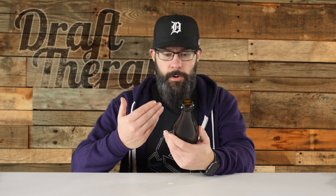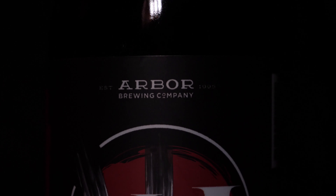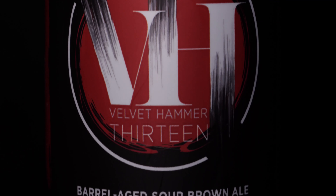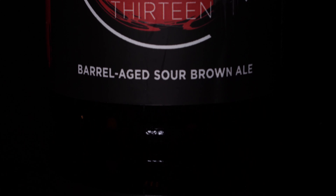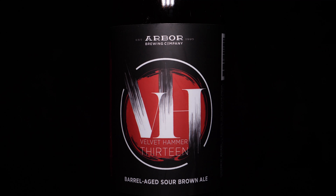So on the front, this is just a really plain — really striking, actually — a really striking label. It has this white and red stripe on the side like a brush stroke, and it says Arbor Brewing Company, established in 1995. Then it has in white and black 'VH,' which stands for Velvet Hammer. This is Velvet Hammer number 13 — a barrel-aged sour brown ale, as I mentioned before.